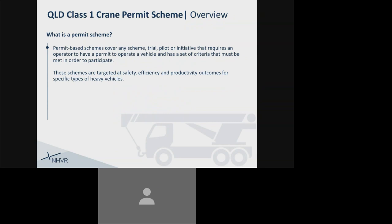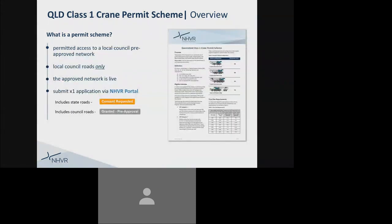Permit-based schemes cover any scheme, trial, pilot or initiative that requires teams targeted at safety, efficiency and productivity outcomes for specific types of heavy vehicles. In plain English, if you can comply with the set criteria, this permit scheme provides you with permitted access to a local council pre-approved network. The approved network only includes the participating local council roads as identified on the maps, and the approved network is live and will continue to be updated to increase access.